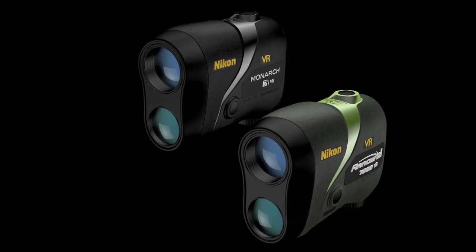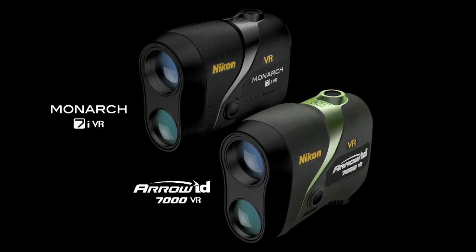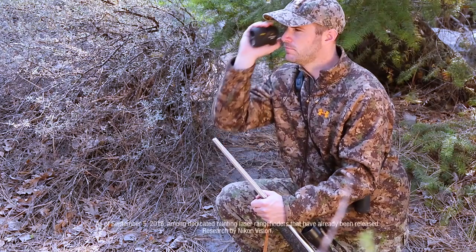Until now. Introducing Monarch 7i VR and Aero ID 7000 VR — the first optical vibration reduction rangefinders ever.